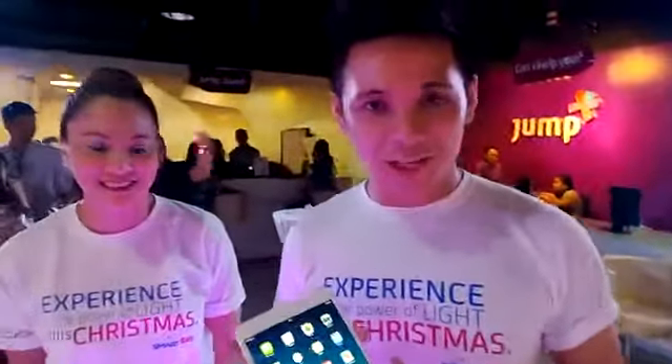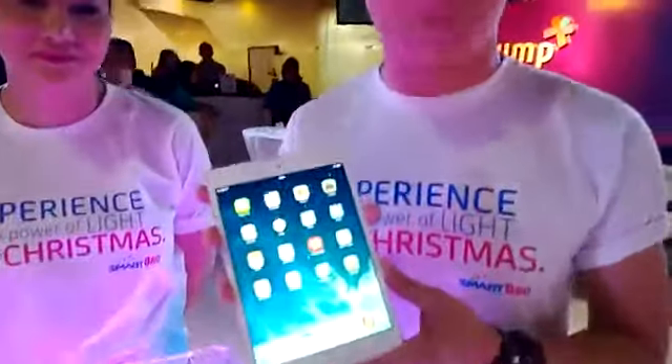Alright, hey everyone, my name is Artie and I'm here to tell you about the iPad Mini with Retina Display, courtesy of Smart.